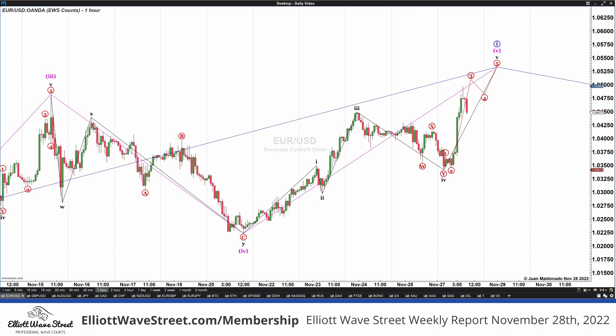Good morning traders! Welcome to the Elliott Wave Street Weekly Update. I'm Juan Maldonado and it's a pleasure to start the week with some of our wave counts.